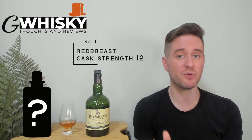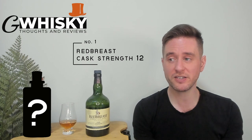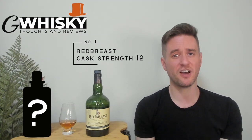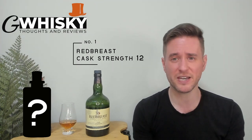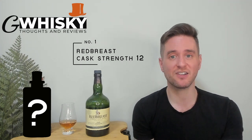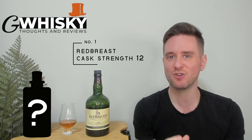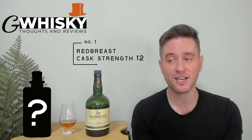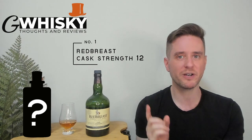Our number one is probably not one that you guys were expecting. I'm sure you were expecting a sherried whiskey, and you are of course not wrong there, but we're not looking at a Scotch. We're heading over to Ireland. We're looking at the Redbreast 12-year-old Cask Strength. I've got batch one from 2020 here — this is a stunning whiskey. This is a pot still whiskey made with malted and unmalted barley. I can honestly say this is the best Irish whiskey I've ever had. It brings together a touch of sherry and a classic Irish profile, and just the intensity, the roundness, the flavors — I'm in love with this stuff. It's so drinkable, it's so delicious, it's not overpriced. This is just everything I look for in a whiskey. Number one: Redbreast 12 Cask Strength.